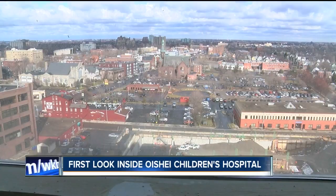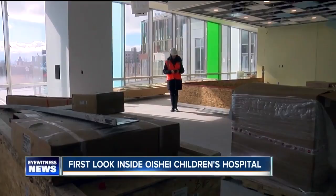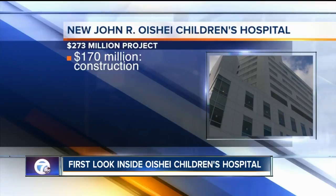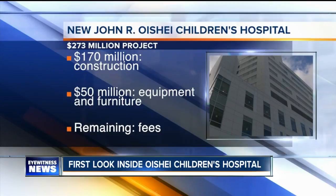We actually took on about $6 million worth of changes and are still on schedule and on budget. Speaking of budget, Merriacher says it's a $273 million project — $170 million going towards construction, $50 million for equipment and furniture, and the rest towards fees. I like to tell people that in health care, for every dollar you spend, $0.50 is behind the wall or above the ceiling.